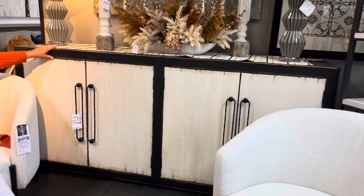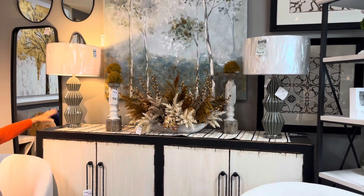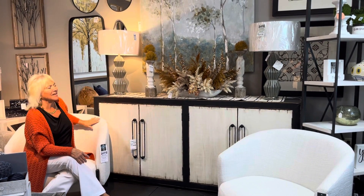But decorating the top of a credenza is so fun to do, and it changes with the holidays. Of course, you need a couple lamps if that works out for you, some candlesticks, a beautiful arrangement — and then we'll take everything off of here.